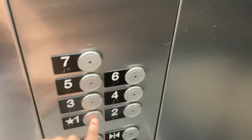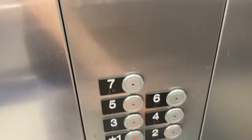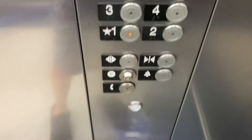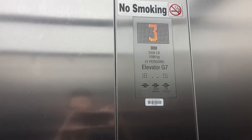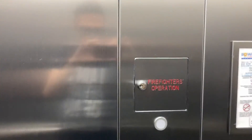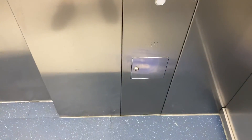7th floor. Going down. See if you can see through the door. Not really. First floor. And that will be it.